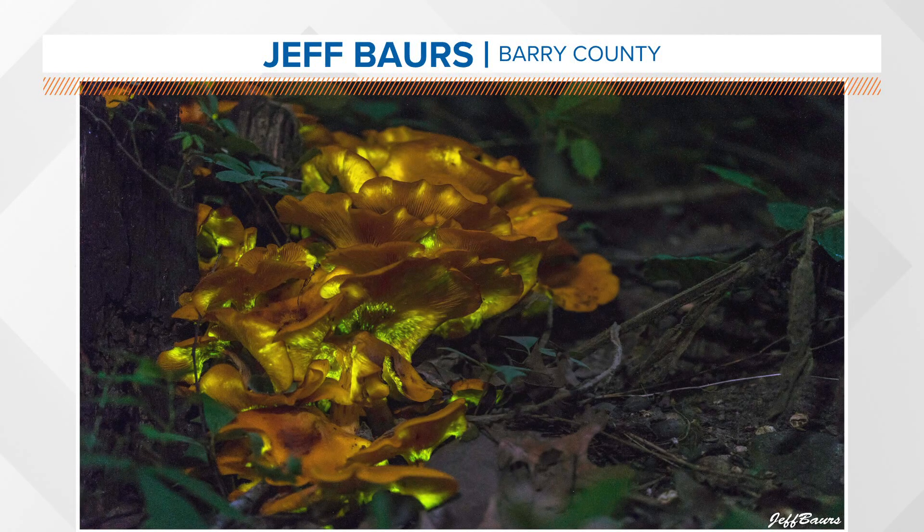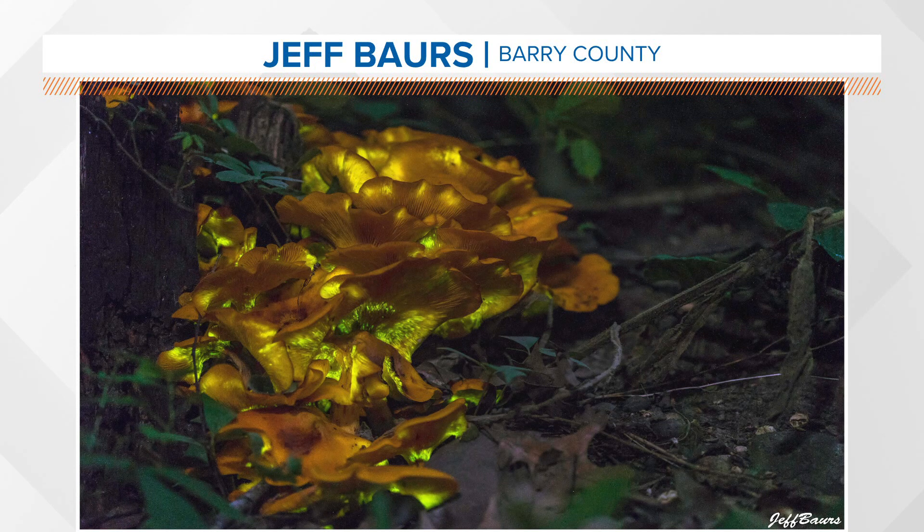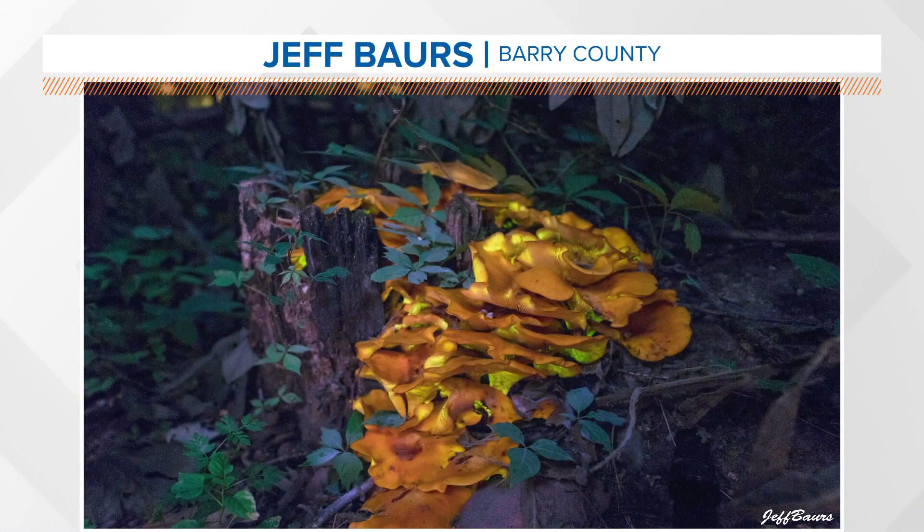Okay guys, this is so cool. A viewer from Barry County, Jeff Bowers, sent in these photos. Check this out. These are known as jack-o-lantern mushrooms, and we recruited Sam, our resident scientist on the morning show, to give us some insight into how cool these things are.